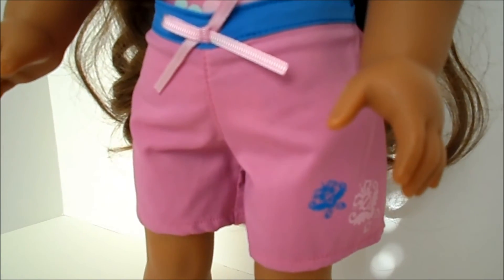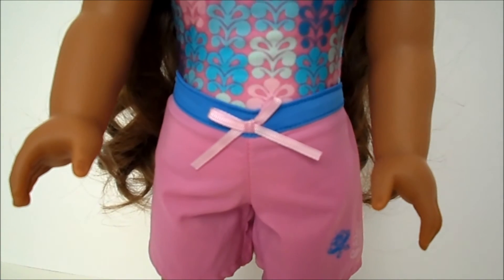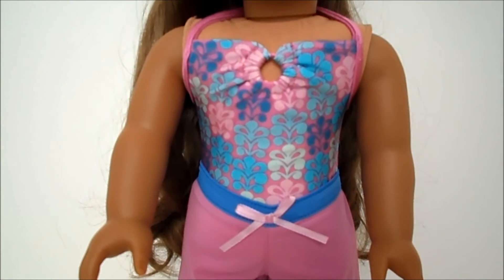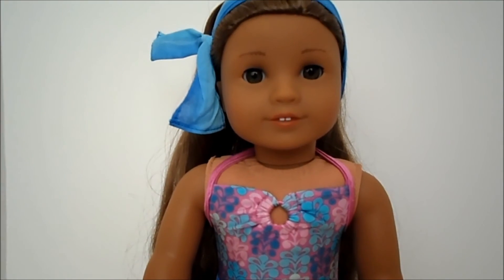I think it's a great outfit, really worth the $16. I was sad to miss it when it was available for Kanani, so I was thrilled at the chance to get it. Very cute.